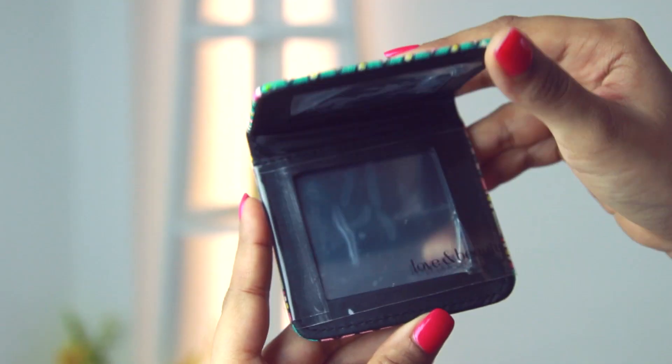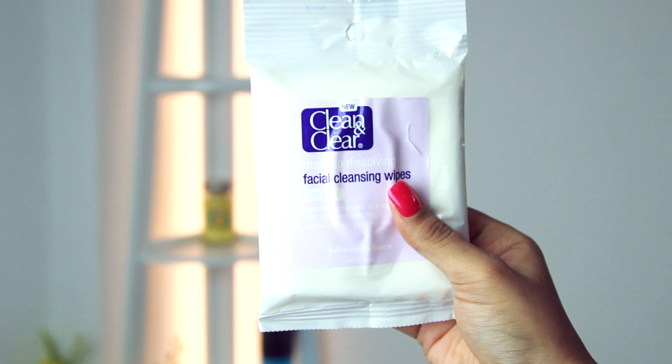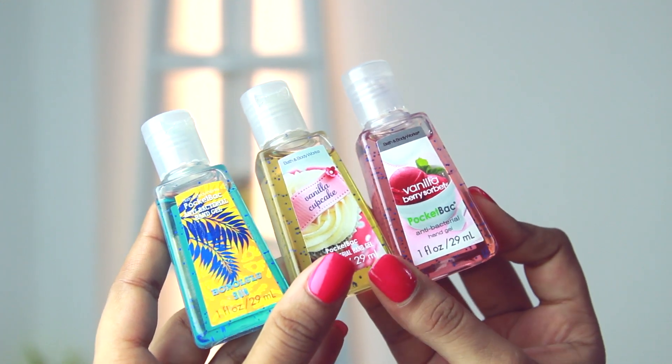Next I bought you guys this really cute makeup bag from Forever 21 — I have the exact same one and it's quite big inside. The first thing inside is a cute little mirror with a magnified side and a regular side — I picked this over plastic ones because it won't break if dropped and it's lighter. I also got facial wipes from Clean & Clear — about seven tissues for long days. I bought you three hand sanitizers from Bath & Body Works: vanilla berry sorbet, vanilla cupcake, and Honolulu sun — the colors are really cute.